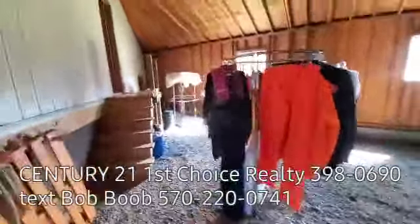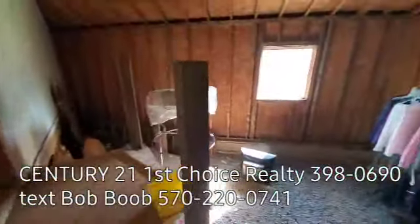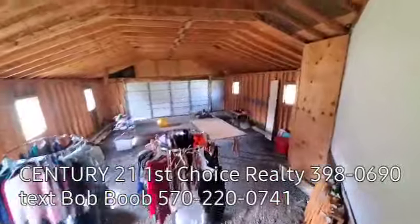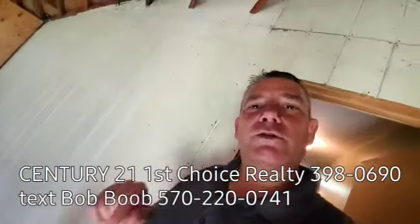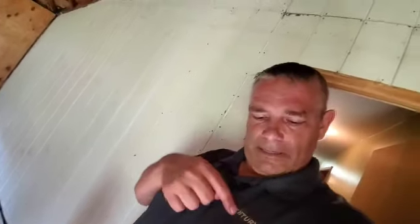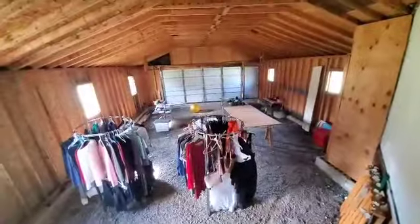Well guys, I think that's pretty much the tour of 220 Elm Street. If you have any questions on financing, or maybe you've got a house to sell in order to buy, or if you have questions on this home, please don't hesitate to give me a call. My cell phone is 570-220-0741. Company number is 398-0690. I work with Century 21 First Choice Realty. We'd be honored to be your realtor and answer any of your real estate questions. Thank you, have a great day.